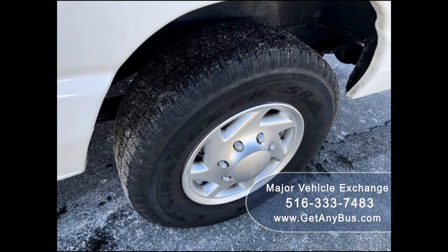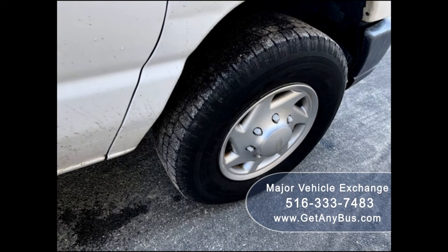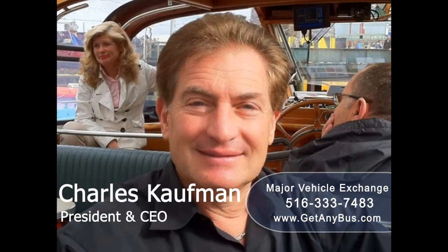The tires are in excellent condition with a substantial amount of tread remaining. For more information on our used wheelchair vans for sale, visit www.getanybus.com and call Charlie at 516-333-7483.